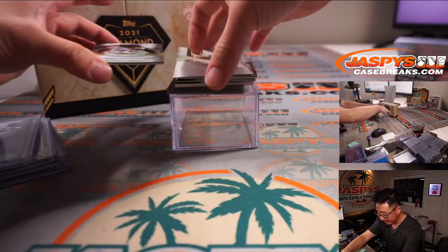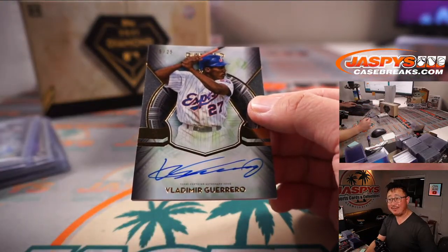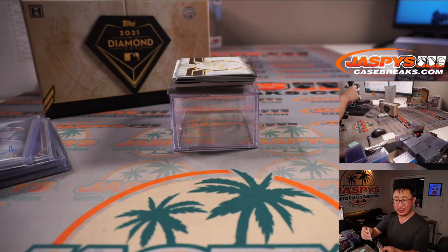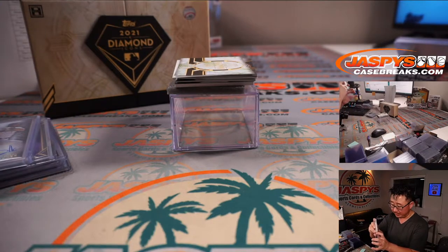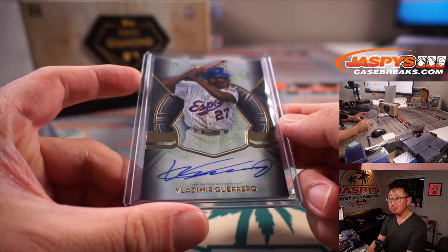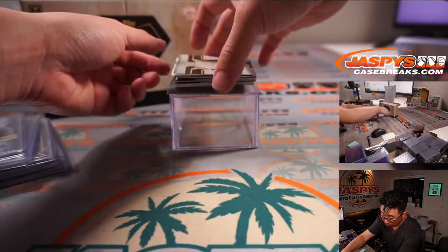We have a Vlad Guerrero Sr., five out of 25. Expos. Expos stuff goes to the Nationals — that's going to be for PJ. A redemption.